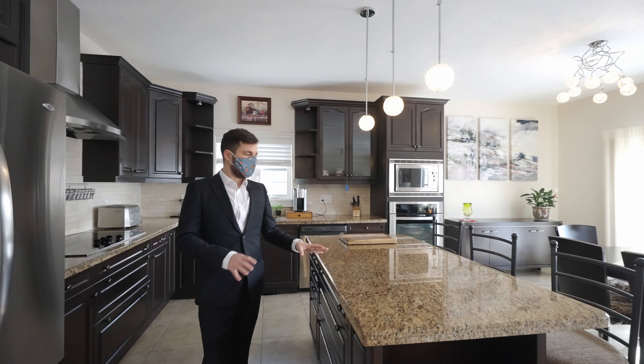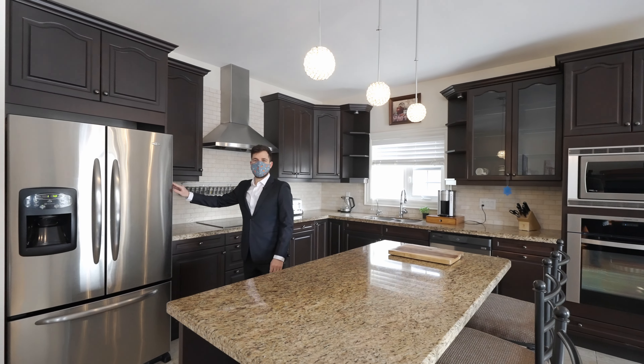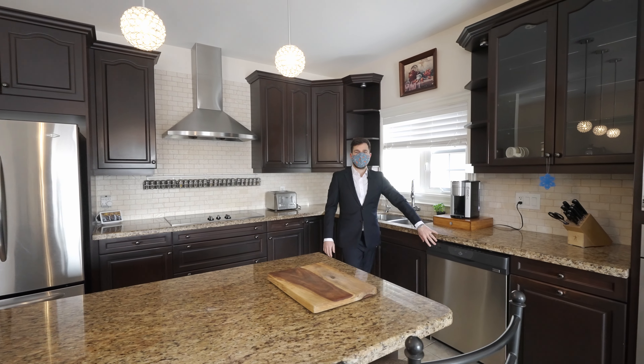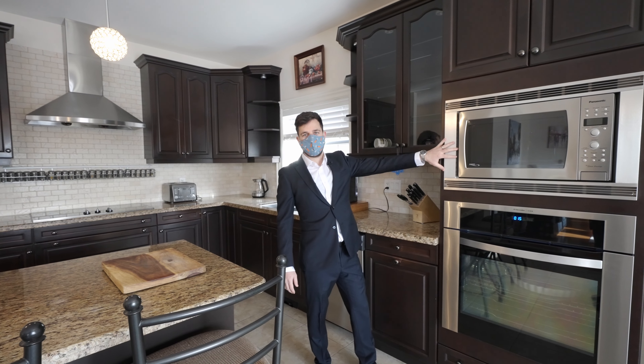Starting with the kitchen, there's granite countertops. I love this island with an eating area. French door stainless steel fridge, 36 inch Miele electric cooktop, a built-in dishwasher, Electrolux built-in oven, and a Panasonic microwave.